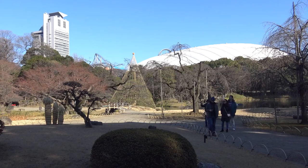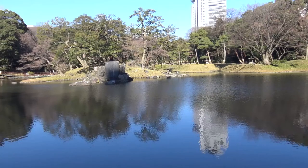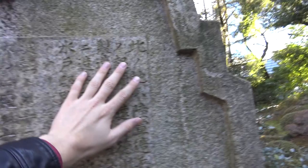Kouraku-en with Tokyo Dome in the background. Pretty awesome. See those birds? Run at them. Goodbye!